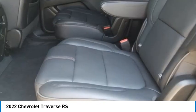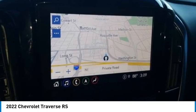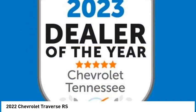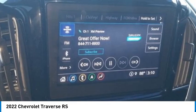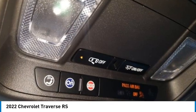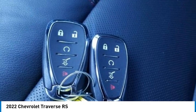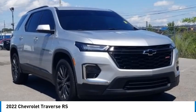Chevrolet Infotainment 3 Plus system with navigation, rear air conditioning, rear anti-roll bar, rear park assist with audible warning, rear reading lights, rear window defroster, rear window wiper, roof rails, security system, SiriusXM 360, speed control, speed-sensing steering, spoiler, steering wheel mounted audio controls, tachometer, telescoping and tilt steering wheel, trip computer, turn signal indicator mirrors, variably intermittent wipers, voltmeter, and 20-inch dark aluminum wheels.